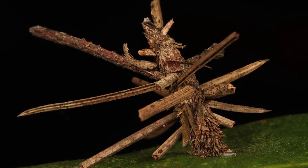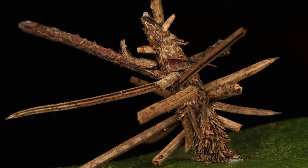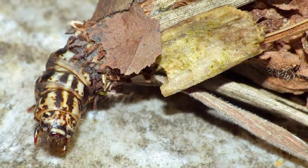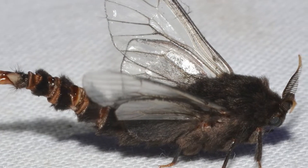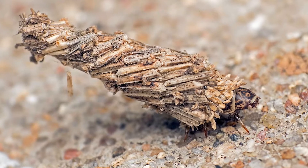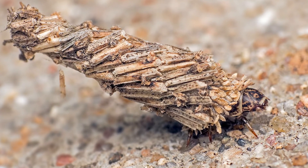The female bagworm larvae must remain in their cabins, whereas only the male larvae are capable of fully transforming themselves into moths. Once the male is transformed into a moth, he can mate with a female. The eggs are left inside the female bag, and the adults die, leaving the cabin with the eggs.